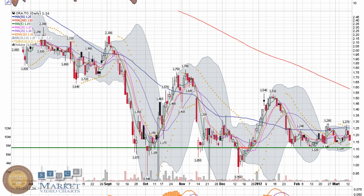Bottom support at $1.12 must hold. The top end of that channel is right around $1.28. Those two spots over the last six months keep coming back in as support and resistance.